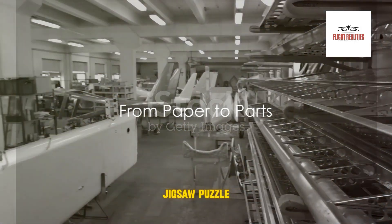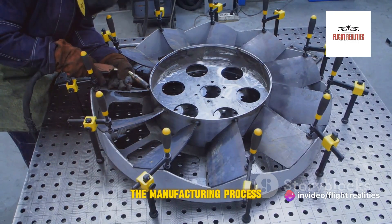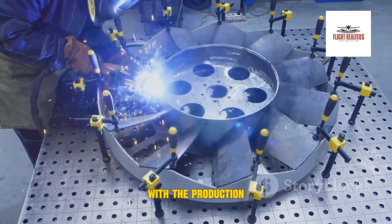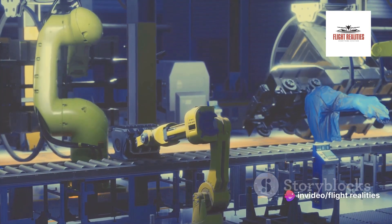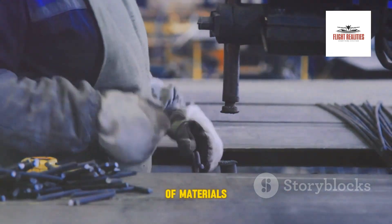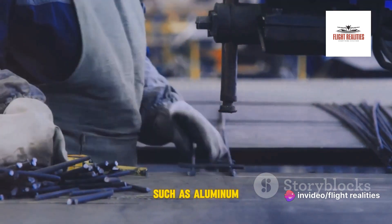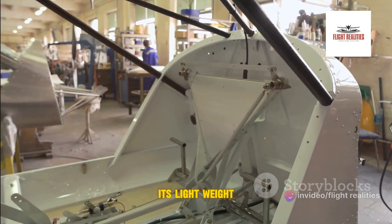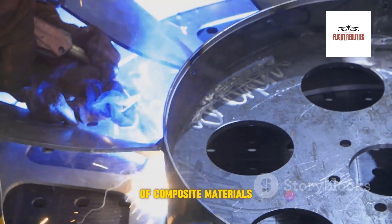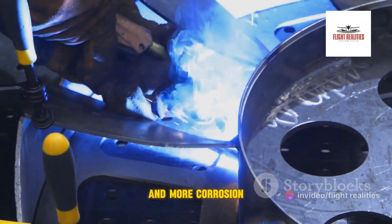Imagine a giant jigsaw puzzle with each piece crafted to perfection — that's what the Airbus A350 begins as. The manufacturing process is a symphony of craftsmanship, precision, and cutting-edge technology. It all begins with the production of individual parts. The first step is the selection of materials. The A350 makes use of advanced materials such as aluminum and composite materials. Aluminum forms the backbone of the aircraft, but the true game-changer is the use of composite materials, comprising over half of the A350's structure — lighter, stronger, and more corrosion-resistant than traditional metals.